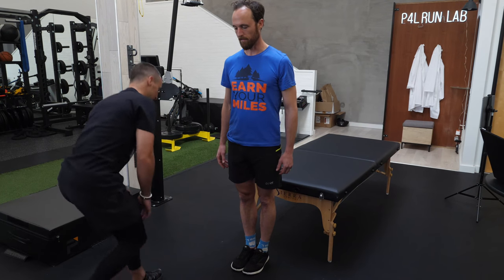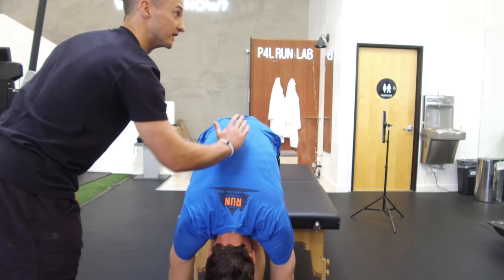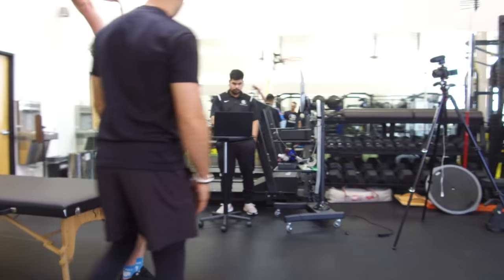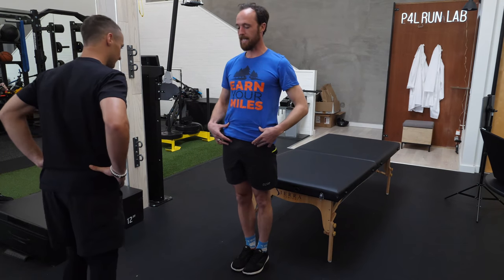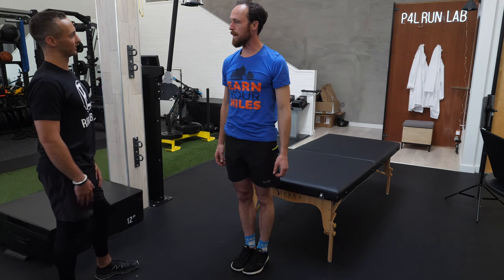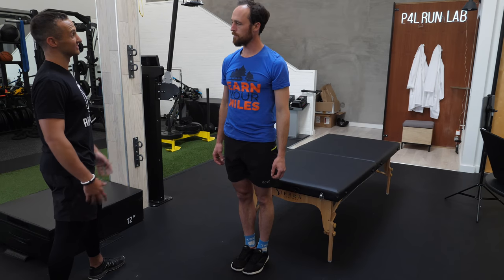Lumbar spine — go ahead and hinge over and touch your toes. He has a very curvilinear shape. Now stand up and extend your hips out as far as you can. We're looking to see if your hips can pass your toes — which they cannot. This tells me you have relatively tight hip flexors limiting your expression. In running, if you can't get full hip extension, you can't fully activate the glute — the biggest, most economical muscle in your body.